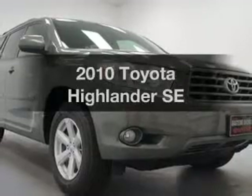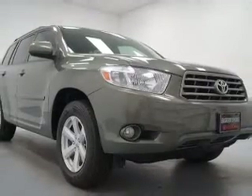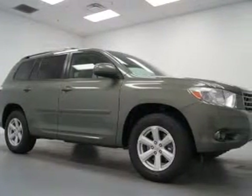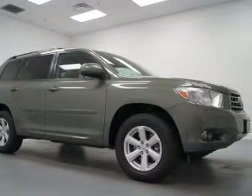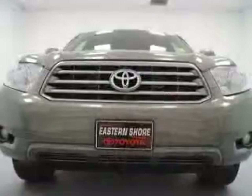Check out this 2010 Toyota Highlander. Travel the roads in style and comfort in this great vehicle. The powertrain includes all-wheel drive with a reliable six-cylinder engine, connected to a smooth shifting five-speed automatic transmission.